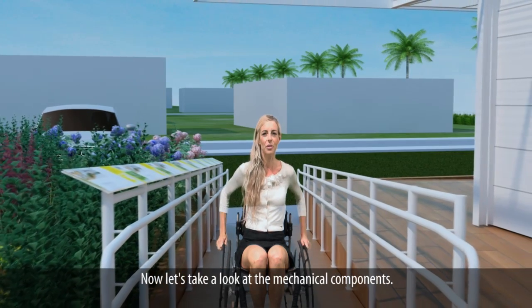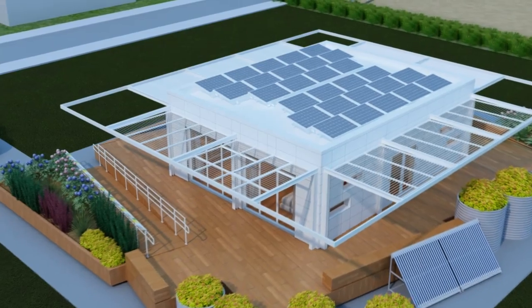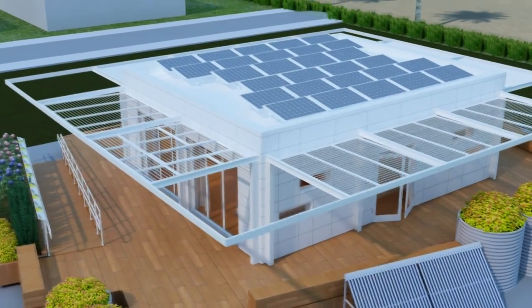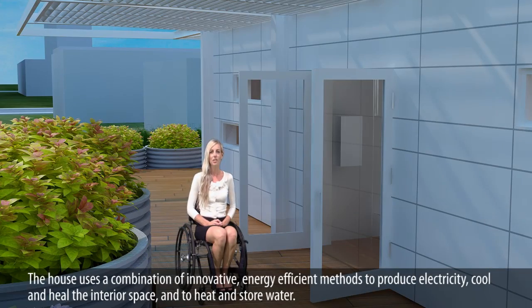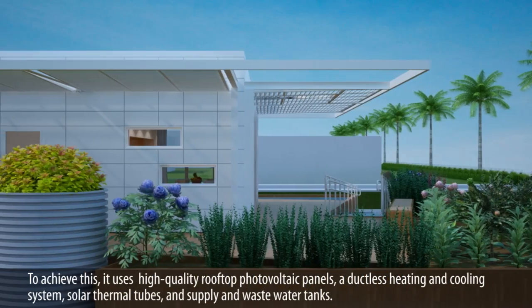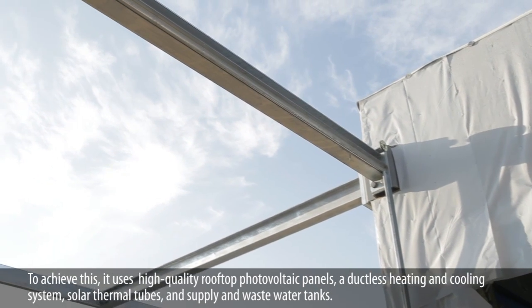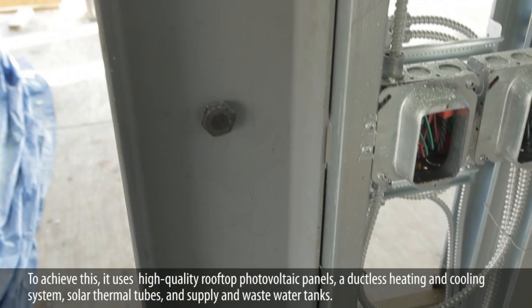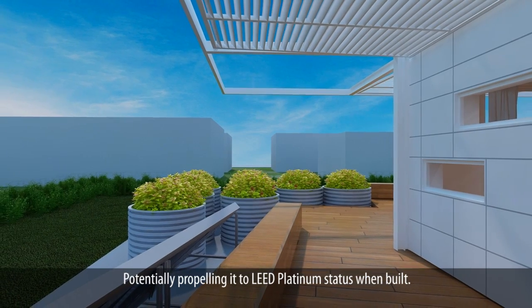Now let's take a look at the mechanical components. The house uses a combination of innovative, energy-efficient methods to produce electricity, cool and heat the interior space, and to heat and store water. To achieve this, it uses high-quality rooftop photovoltaic panels, a ductless heating and cooling system, solar thermal tubes, and supply and waste water tanks, potentially propelling it to LEED platinum status when built.